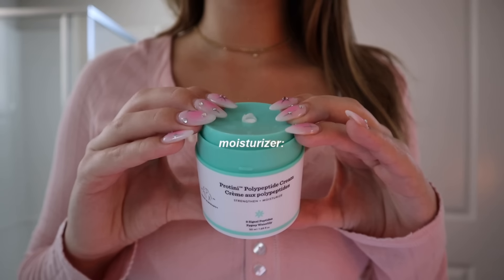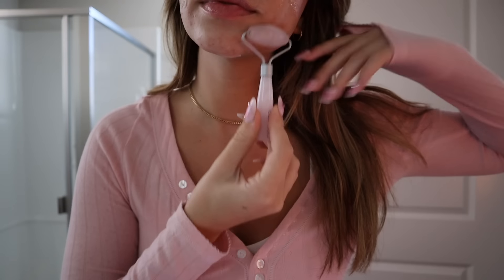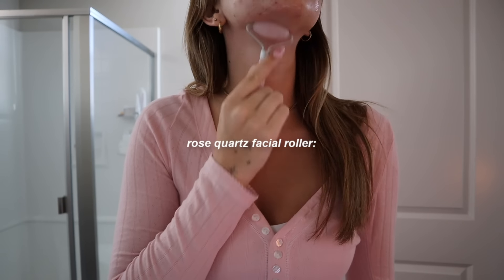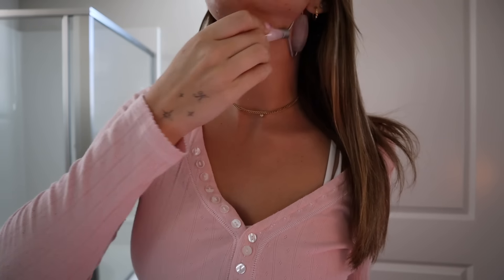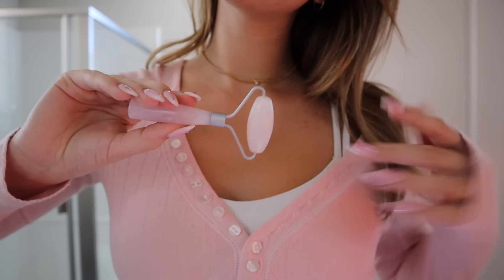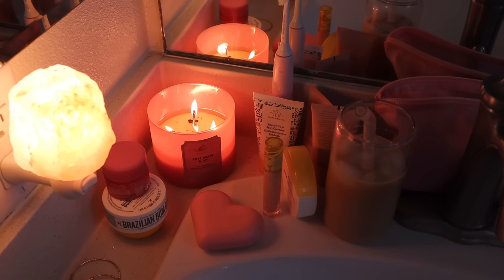My skin is feeling and looking so good — I really feel like it's glowing this morning. That is pretty much it for my morning maintenance. Now I'm going to do my makeup and my hair and get ready for the day. I have a couple of appointments to go to in this video, but I've showed you guys my makeup and hair routine so many times, so I'm going to skip that and do it off camera, then come back when I'm ready for my first appointment.